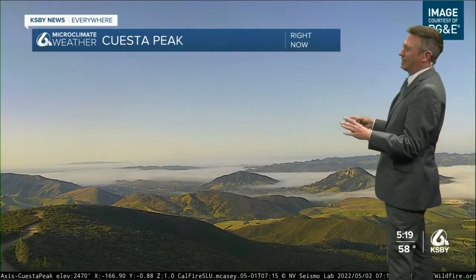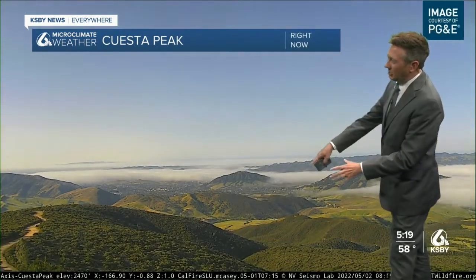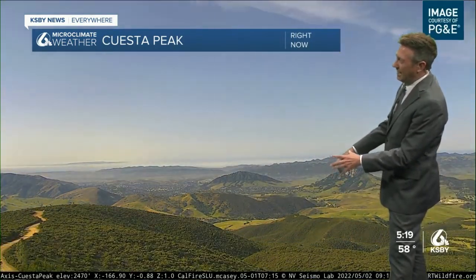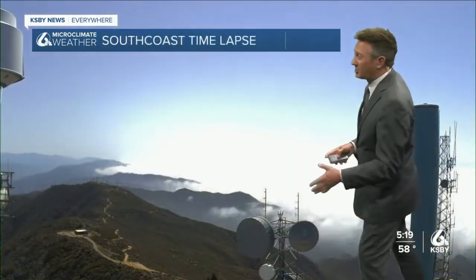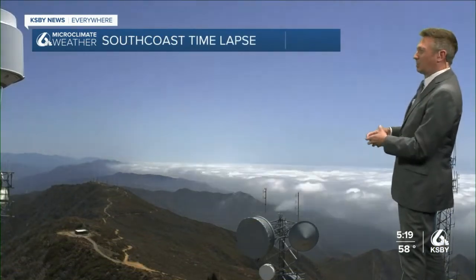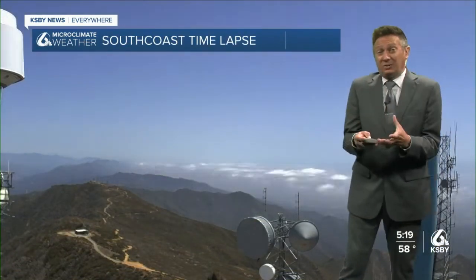Cuesta Peak — let's take a look at the time lapse. You can see the low clouds earlier today and then kind of clearing off and high clouds moving overhead. For us on the south coast, same story: early low clouds ultimately burning off. But the fact that we had to use some of the sun's energy to do that kept temperatures from getting too far, and now some low clouds are pushing into the San Luis Obispo area.